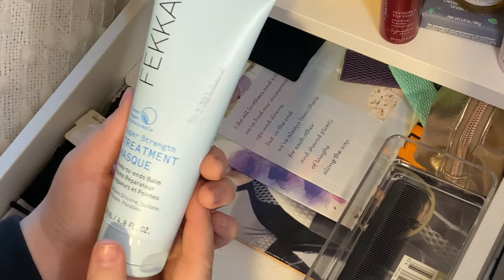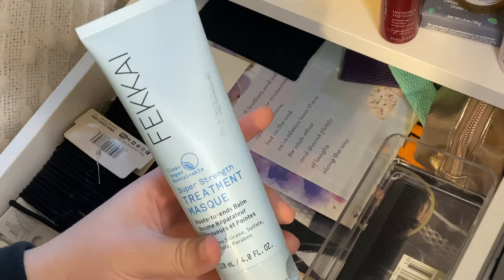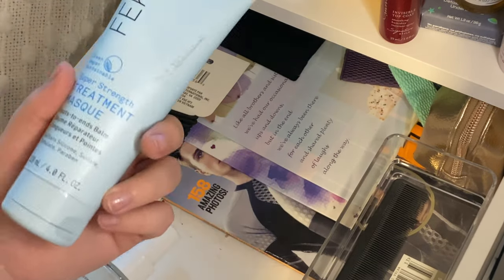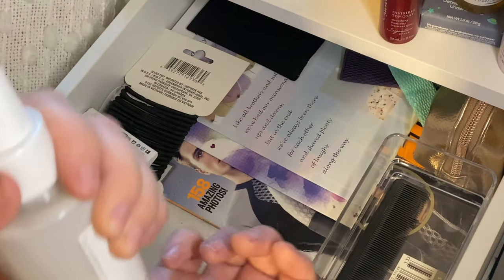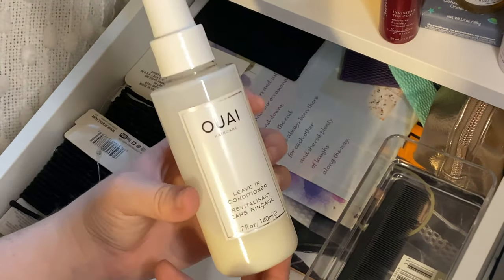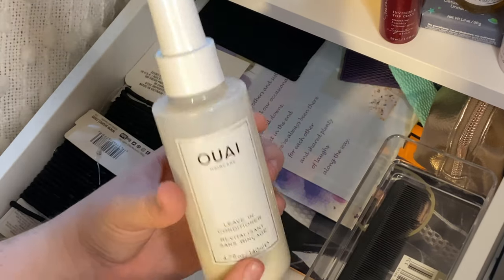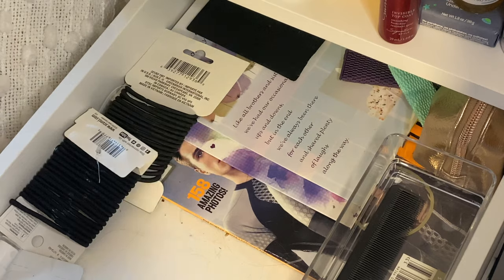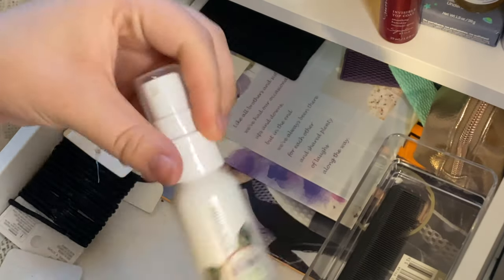Then I have Fakai Super Strength Treatment Mask Roots to End Balm. A coworker tried it and said it left a film on her hair that felt like it was burning when she straightened it, so I'm just going to get rid of it. Then I have Way Leave-In Conditioner — one of my favorite leave-ins. I've used up almost the entire thing. I really want to try the Byredo Desert Ghost scented leave-in because I love that scent. I'll keep this for now. Then I have Fakai CBD Calming Supreme Scalp and Body Oil — I'm going to get rid of that. And I have Biolage All-In-One Coconut Infused Multi-Benefit Spray — it's really nice, smells great, and is a good travel leave-in, so I'm keeping that.